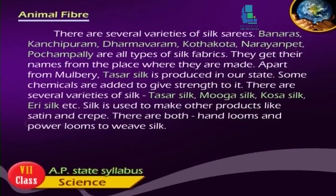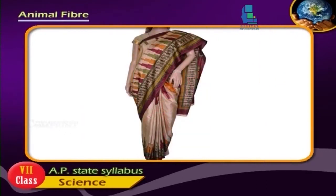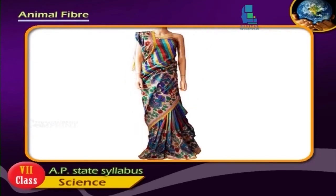Apart from mulberry, Tassar silk is also produced in our state. Some chemicals are added to give strength to it. There are several varieties of silk: Tassar silk, Muga silk, Kosa silk, Eri silk, etc.